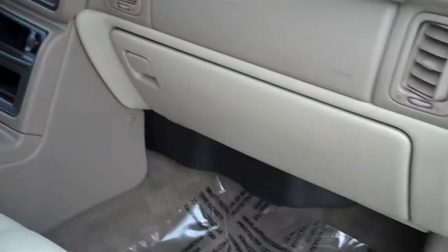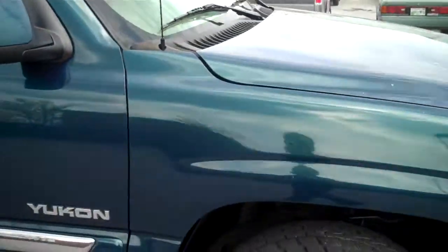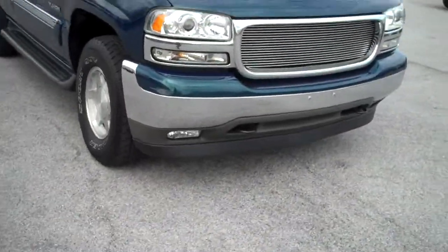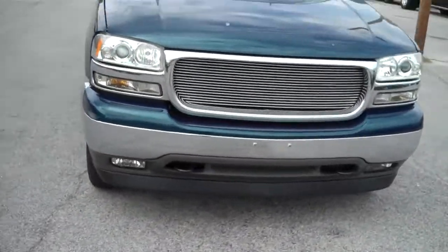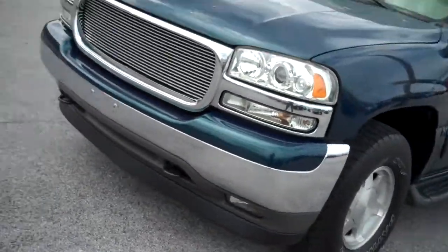It's got a Bose radio system. Carpets are in great shape — most of these are stained but you can probably get the stains out. Pretty nice rig. It's got your billet grill, fog lights, and tow hooks.